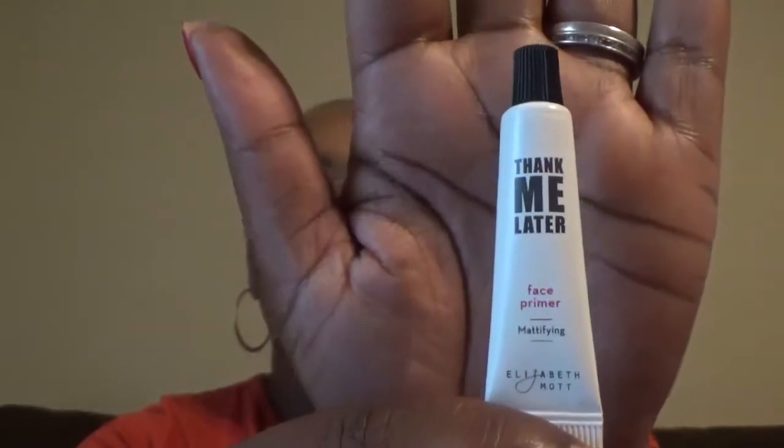Also in my Ipsy is the Elizabeth Mott Thank Me Later Face Primer. I've never heard of this brand before, so we're going to try it out and see what it does, and I'll let you know my outcome with this brand as well.